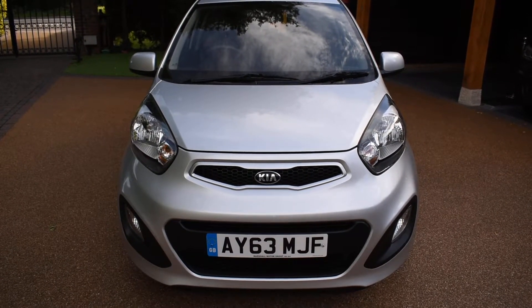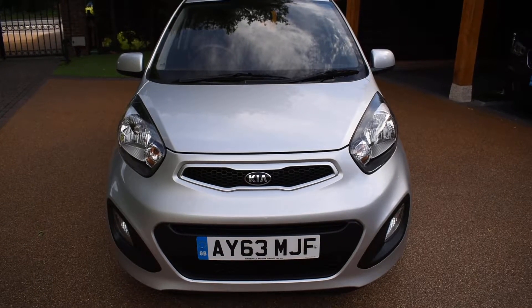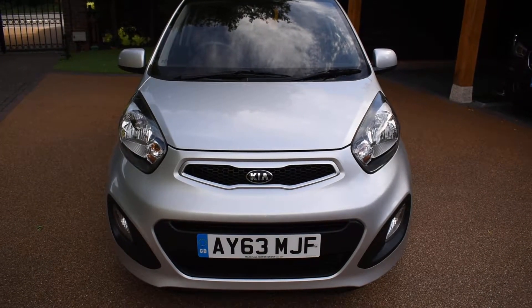Welcome to Just Peugeots. Here we have a superb 63 plate new shape Kia Picanto 1.0L 5-door petrol that's just arrived in stock.